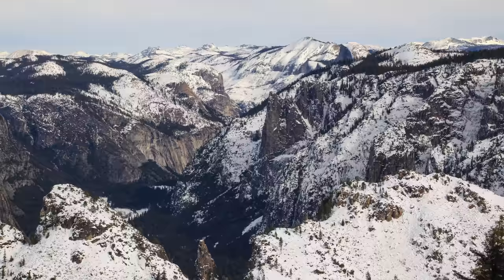That's it — hopefully you found some new spots to explore next time you're in Yosemite Valley in the winter. Let me know what I left off in the comments, and you can go to CaliforniaThroughMyLens.com for more.